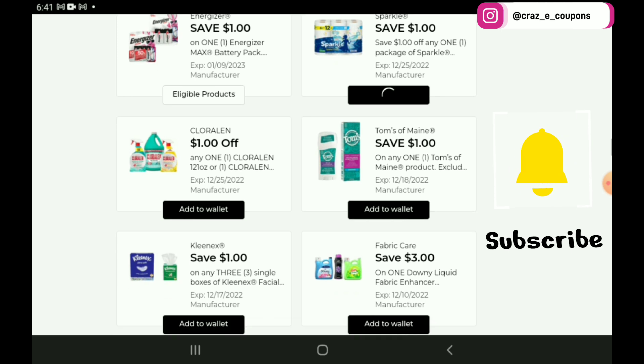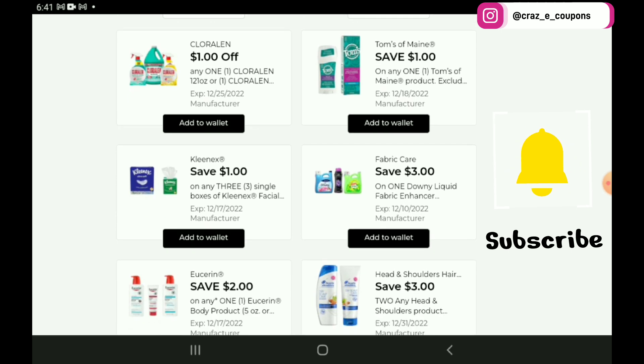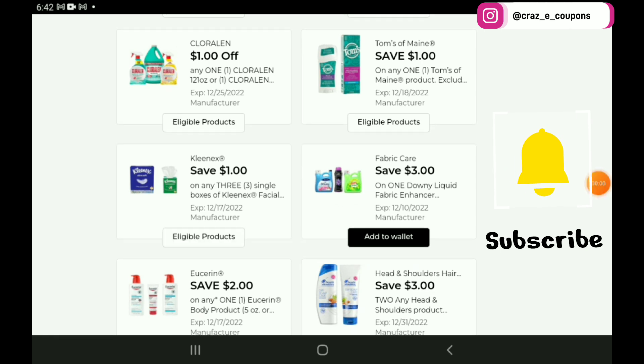We have a $1 off 1 for the Sparkle, and a $1 off 1 for the Tom's of Maine Kids Toothpaste, priced at $4 — after the coupon you're going to pay $3. We have a $1 off 1 for the Chloraline products. We also have a lower value 75 cent off 1 coupon from a couple of weeks ago, but those are priced at $3, so after this $1 off 1 coupon you're going to pay $2. Next up, we have a $1 off 3 digital coupon for the Kleenex — those are on sale this week 3 for $4, so after the coupon you're going to pay $3 for 3.